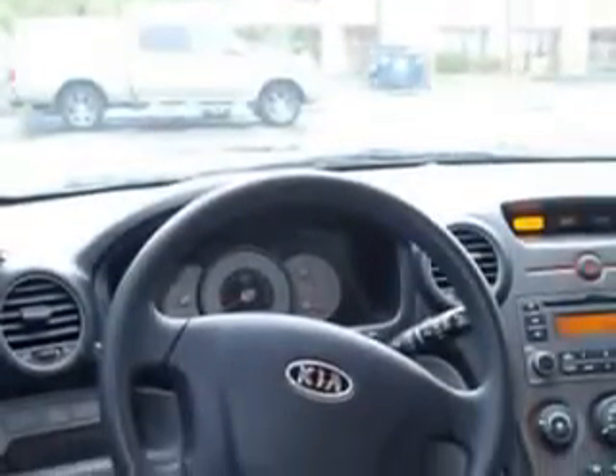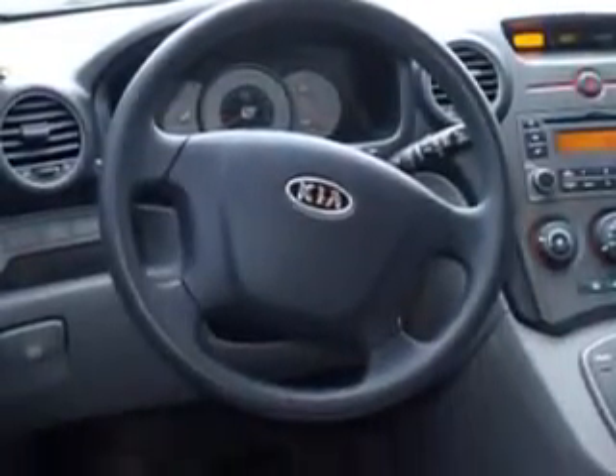Tire pressure monitoring system, and much more. Enjoy the drive, have peace of mind, and drive your entire family in this '07 Kia Rondo. See us at Beach Cars today.